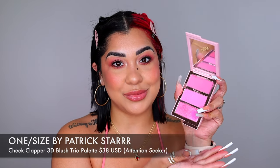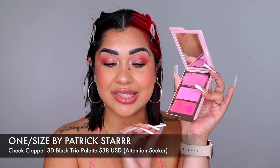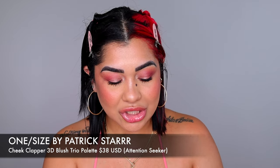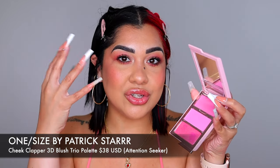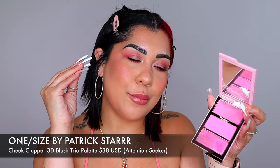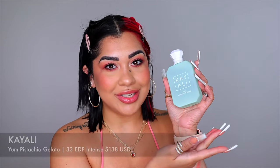Back to blush quickly — if you've been on the hunt for the perfect Barbie baby doll pink blush, this one from One Size is it. The shade is Attention Seeker, and the way it looks on the skin is just like a pop of Barbie-pink fun on your face.